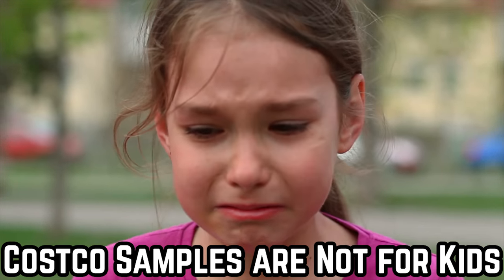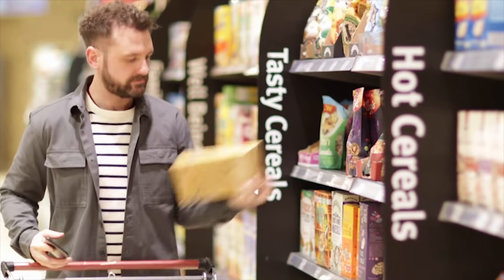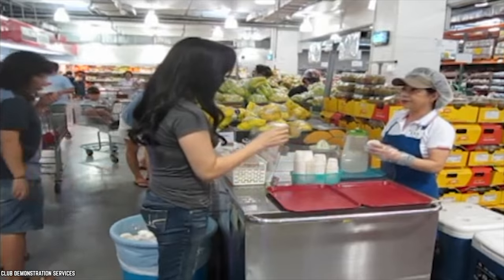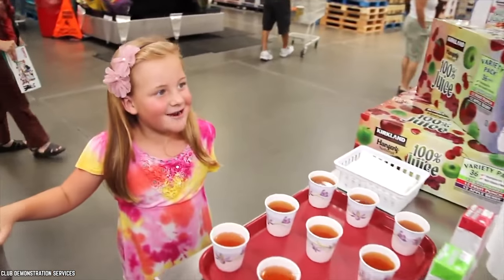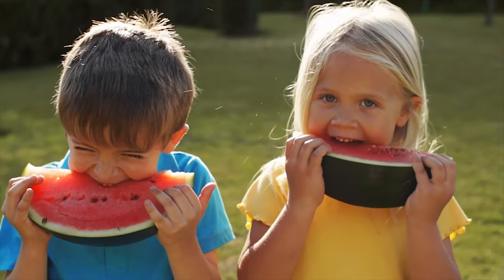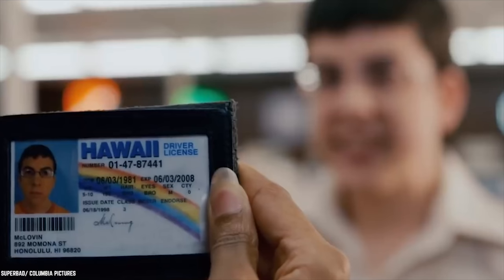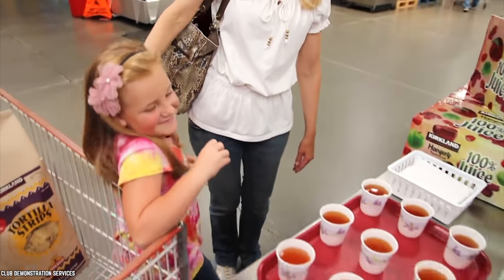At Costco, samples are effectively restricted to adults. According to Costco's rules, samples aren't supposed to be given out to kids under 13 without their parents present. An employee said they aren't allowed to hand samples to just any pint-sized shopper in case the child has food allergies they weren't aware of. They aren't checking IDs for paper cups of trail mix, though — they just need to see the accompanying parents.